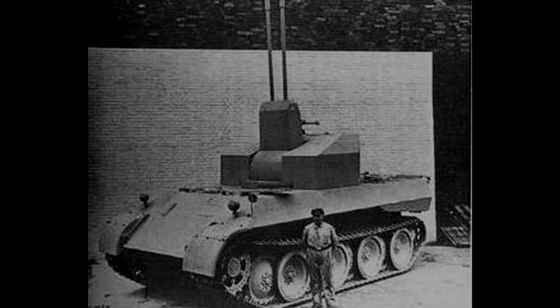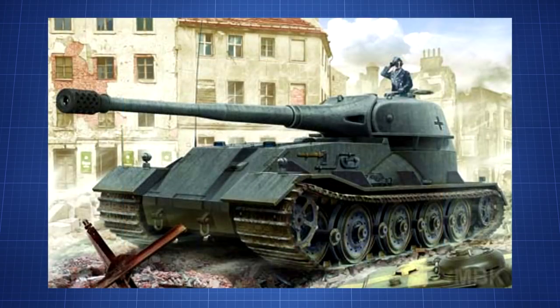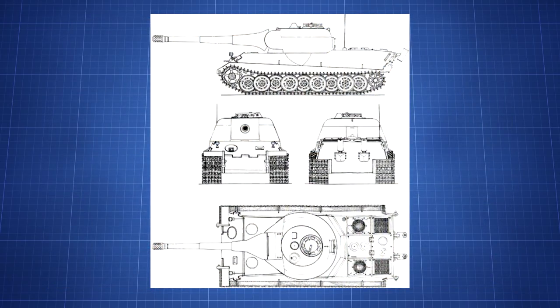An example of a blueprint tank would be the Panzer 7 Loewe. The Loewe was designed to be a super heavy tank. Its frontal armour was 140mm thick and was sloped for additional effectiveness. The main cannon would have been 10.5cm, and total weight was estimated to be around 90 tonnes. The tank never made it off the drawing board.